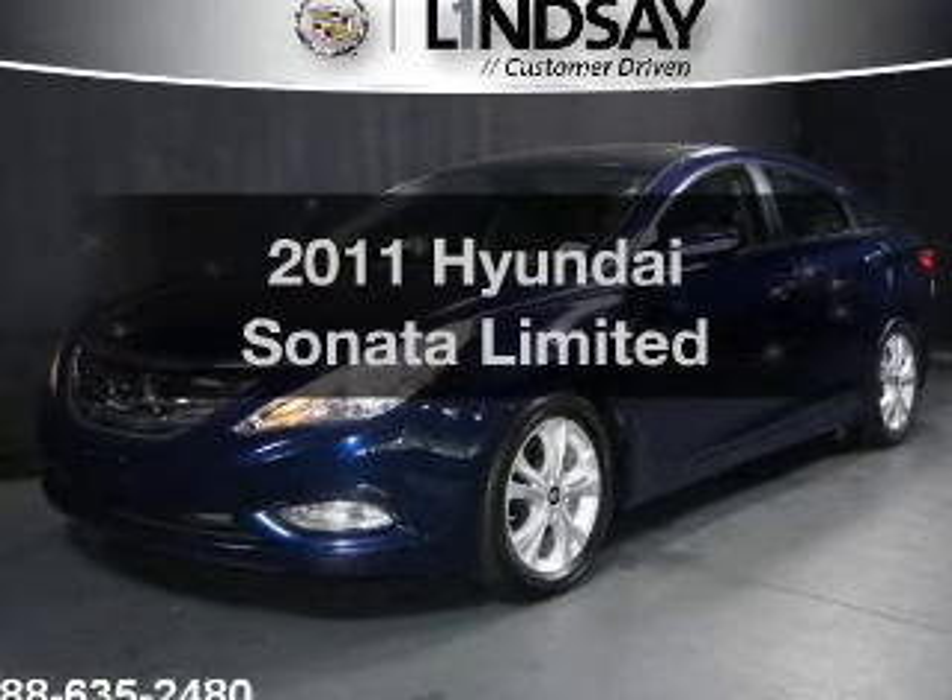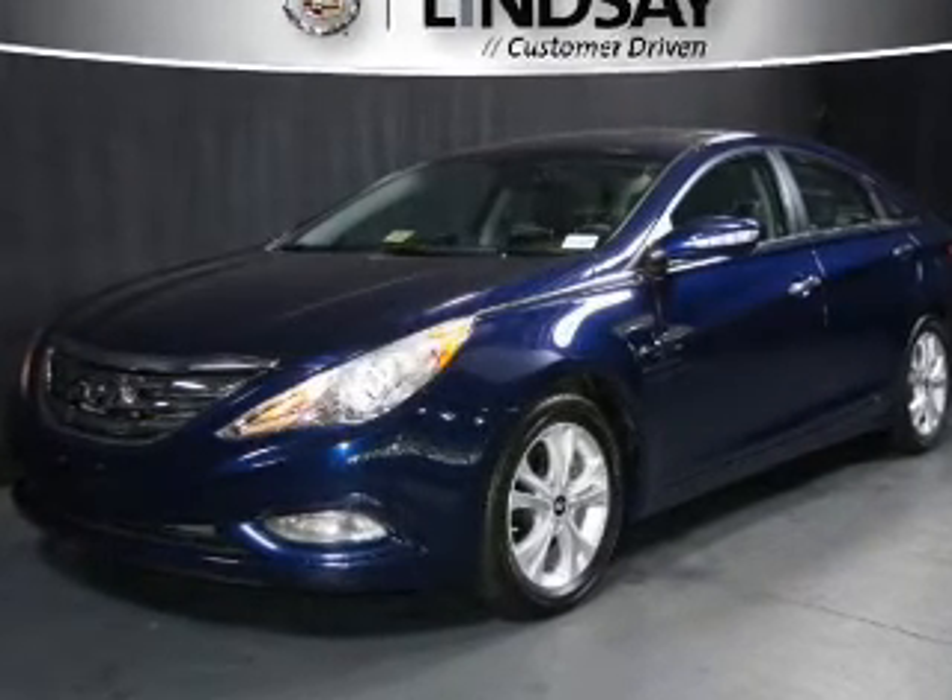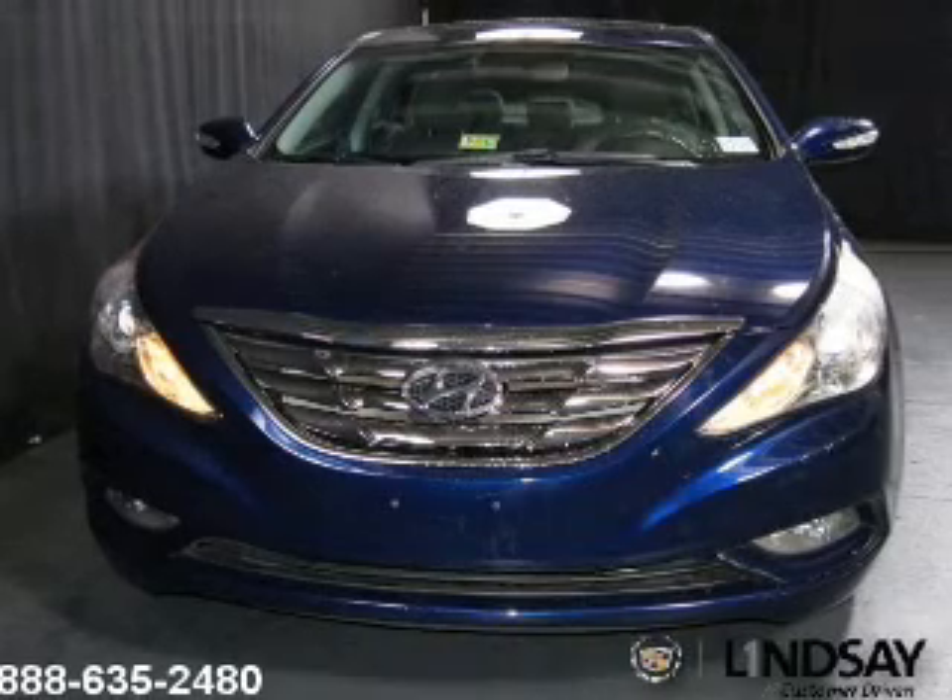Check out this 2011 Hyundai Sonata — everything you need under one roof with this great vehicle.